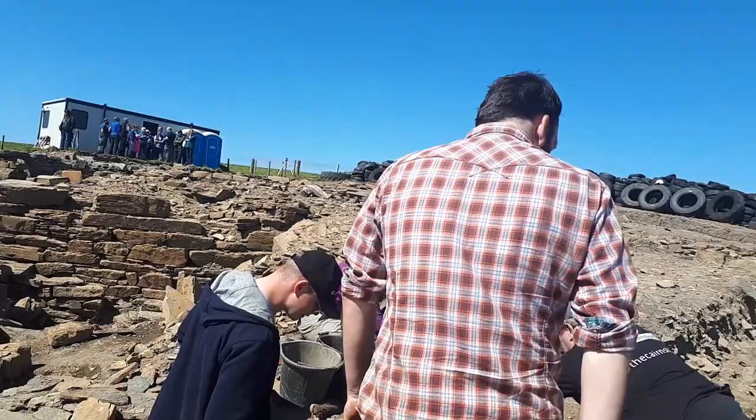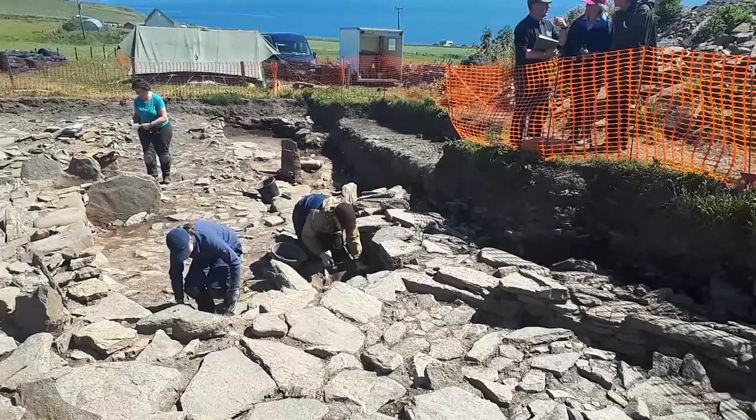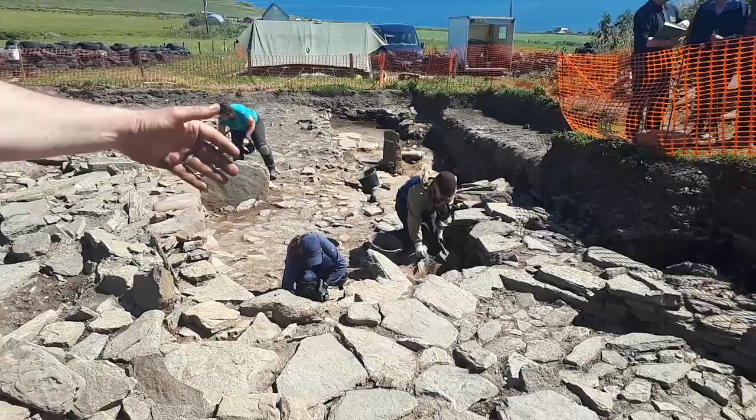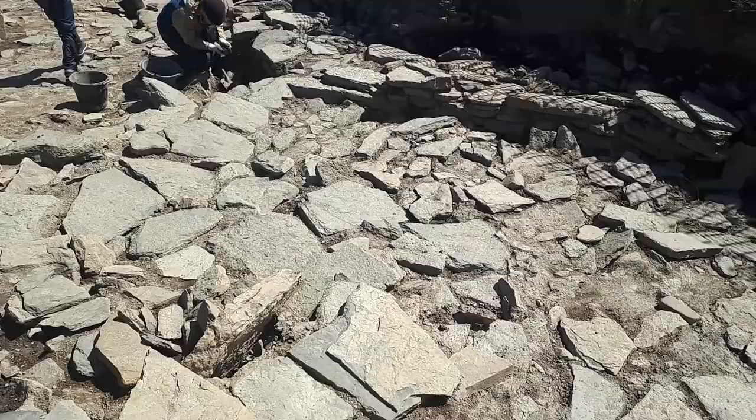As we wander across, you can see a series of other buildings here. Structure Q is the rectilinear one over here, which does seem to be riveted into an earlier building. Structure R is in here. So they have a relationship over time to each other, indicating the sort of complexity of the biography of the settlement.